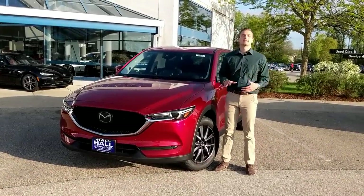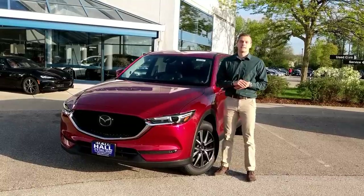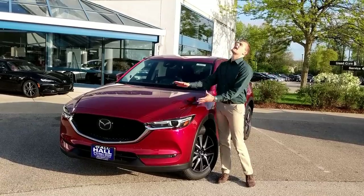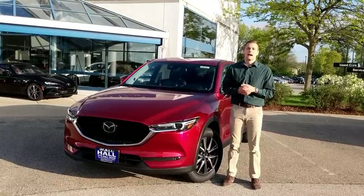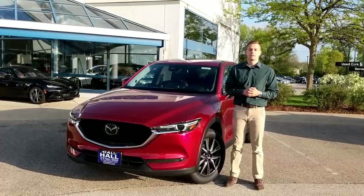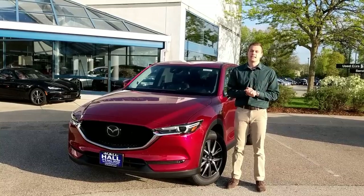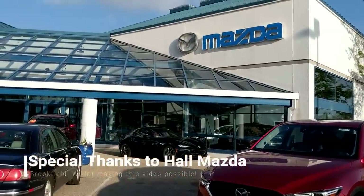So there you have it — the Mazda CX-5. If you're in the market for a small SUV and want style, practicality, luxury, refinement, and sophistication, look no further. You won't find a white leather interior option in a CR-V, Nissan Rogue, Subaru Forester, or RAV4 — the interior and overall exterior aesthetic is really what's going to win this car over for you. Please check out my friends at Hall Mazda in Brookfield, Wisconsin. I hope you enjoyed this video — please leave a comment and subscribe. See you next time.